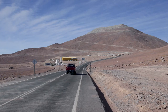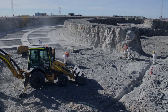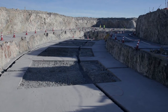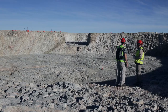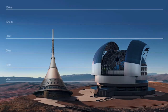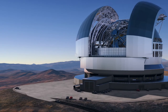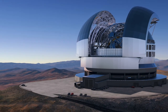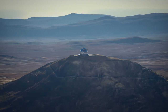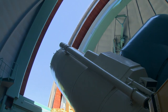Dalekohled VLT je v současnosti největším dalekohledem Evropské jižní observatoře, ale v budoucnosti to tak nebude. Nedaleko Paranalu nahoře Cerro Armazones staví ESO dalekohled ELT, který bude mít zrcadlo o průměru 39 metrů – bude to největší dalekohled na světě. Astronomové od nového dalekohledu očekávají mnohé, ale v jednom se shodují všichni: lidstvo čeká ještě hodně překvapení, která vesmír skrývá.